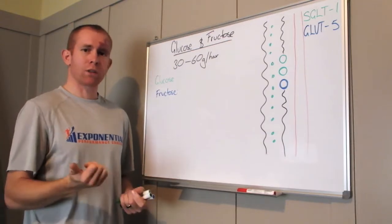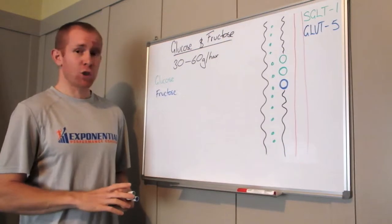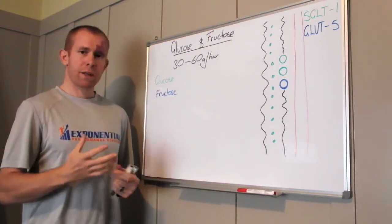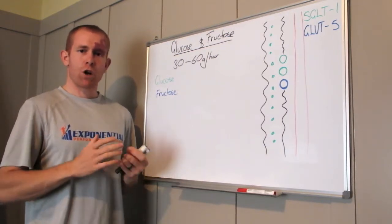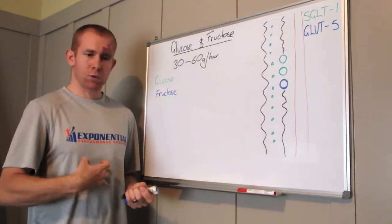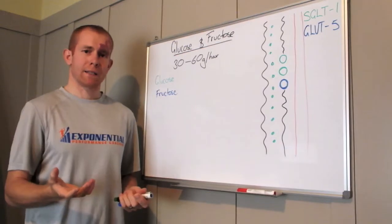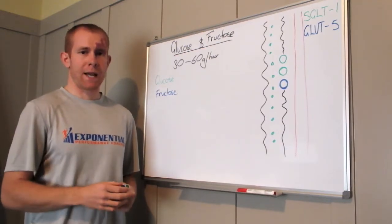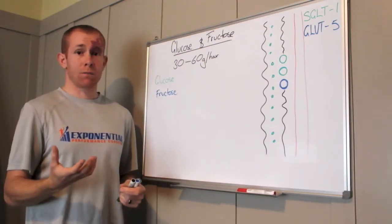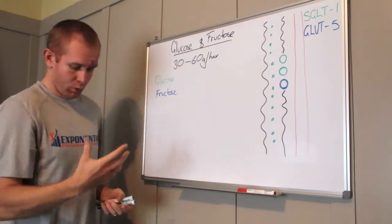You may have seen other guidelines such as one gram of carbohydrate per kilogram of body weight per hour — something I've personally used as well. But research has shown this has no correlation whatsoever to body weight. Your ability to absorb and metabolize carbohydrate has no relation to body weight, so we should not be basing our carbohydrate recommendations on body weight anymore.